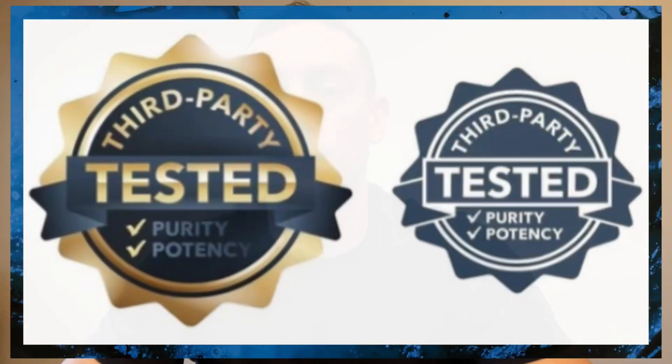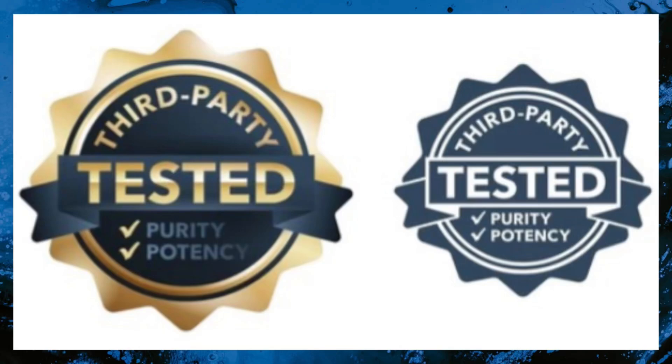Another key factor you want to see is third-party testing across independent labs, ideally including an FDA and DEA compliant facility. This will essentially verify each product's safety, potency, and quality, which instills the utmost confidence in customers as well as distributors.